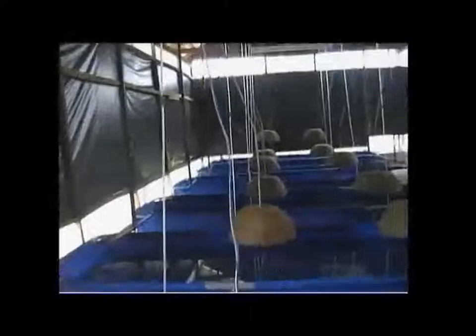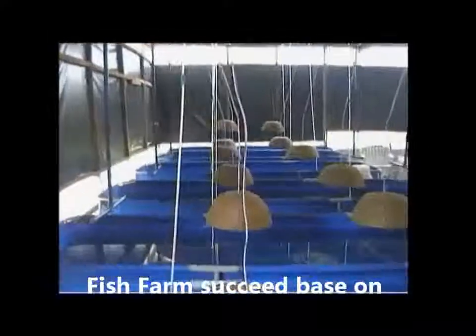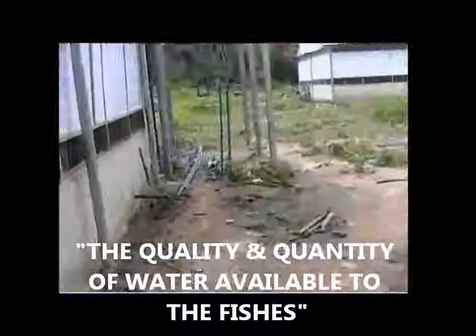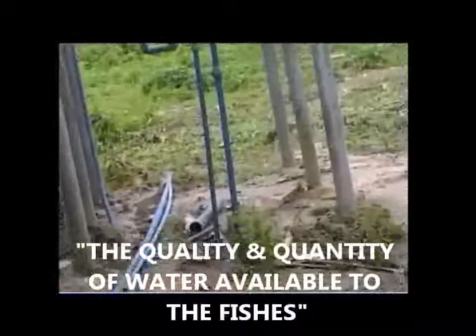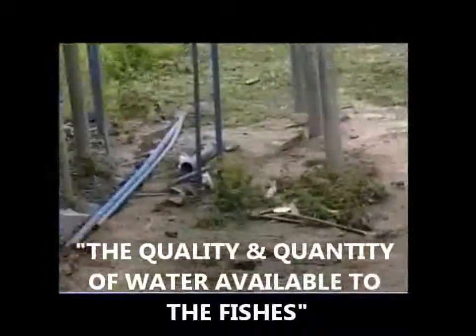The key issue is water, because the quality of water available determines everything. So let's look at the water outside first. You get a supply of water from a borehole that's sunk deep in there, but this looks like a swampy place — this is the farm in the heartland of the Ijaw people.